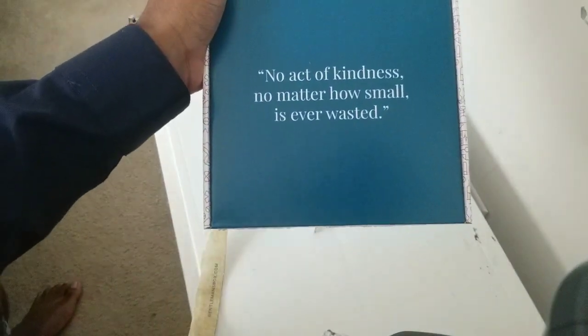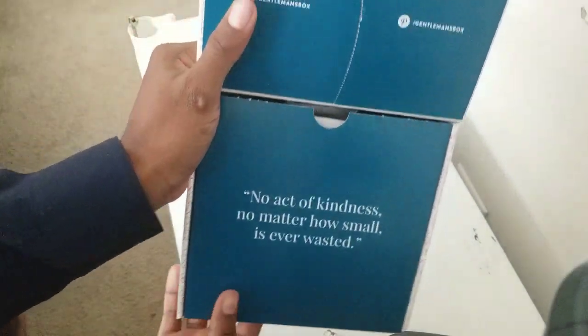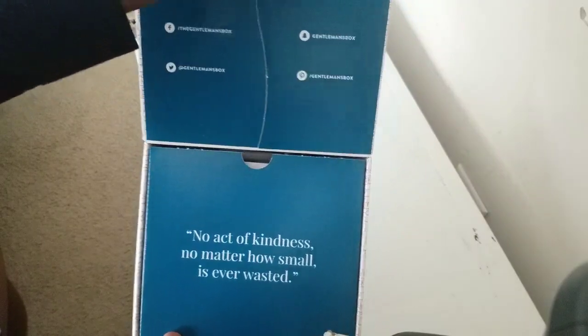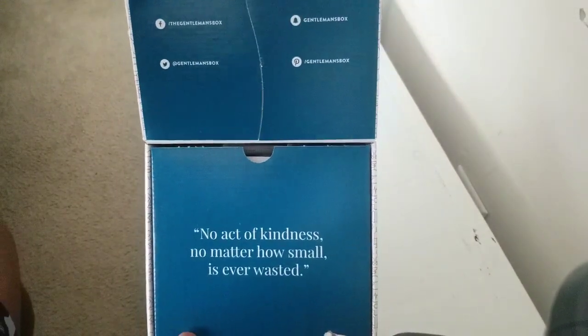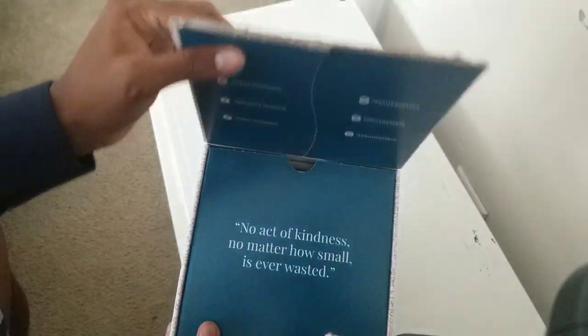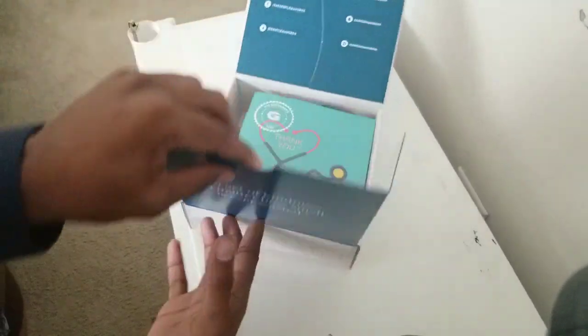It says, 'No act of kindness, no matter how small, is ever wasted.' On the top it has their social media stuff. I guess you can open this up — it looks like you can, but it also feels like you can't, so I'm not going to. We'll open up the bottom part.